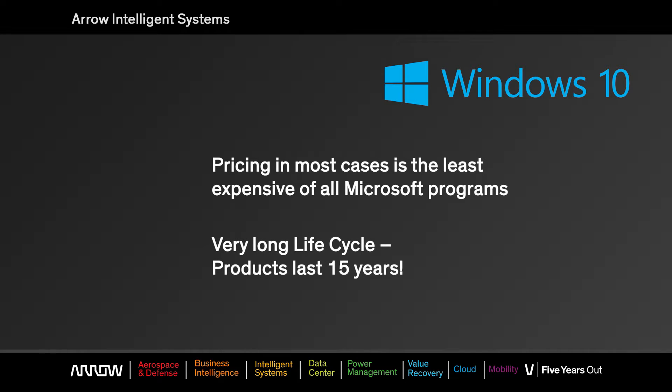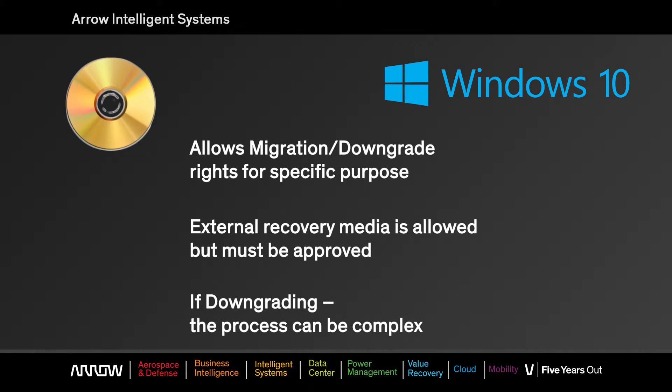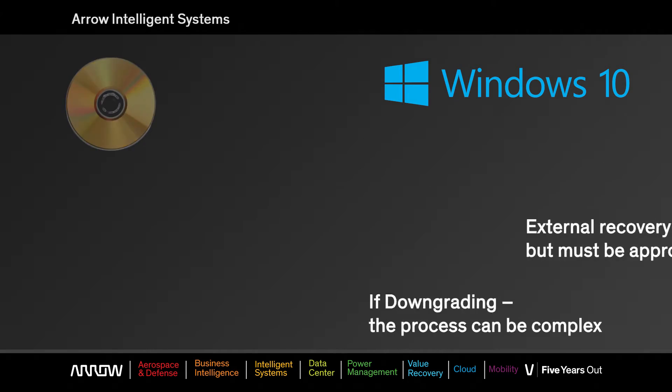It also has a very long life cycle. The products have between 10 and 15 years of life, so when you design your appliance, you'll know the product will be available for years. The program also allows migration and downgrade rights, but that can be a little complex, so make sure you work with us to go through those details to see if you can qualify for that.